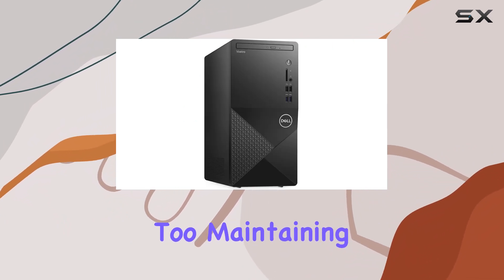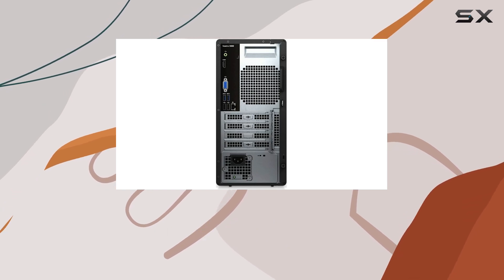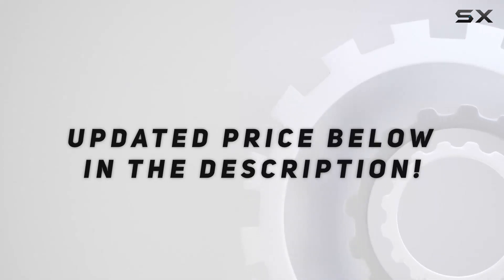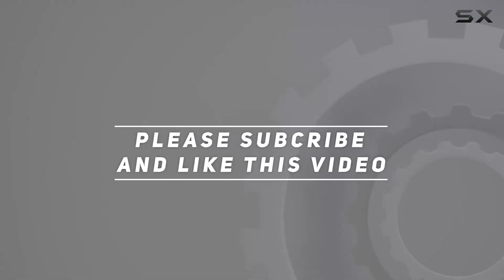The inclusion of a DVD writer is a nice touch, maintaining compatibility with legacy media. Check out the video description for an updated price, and thank you for watching.